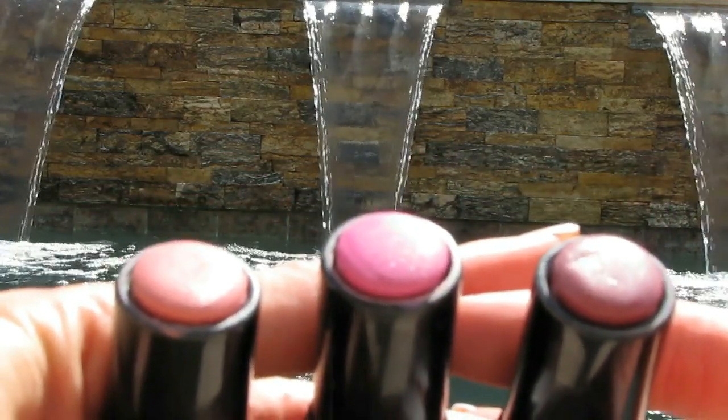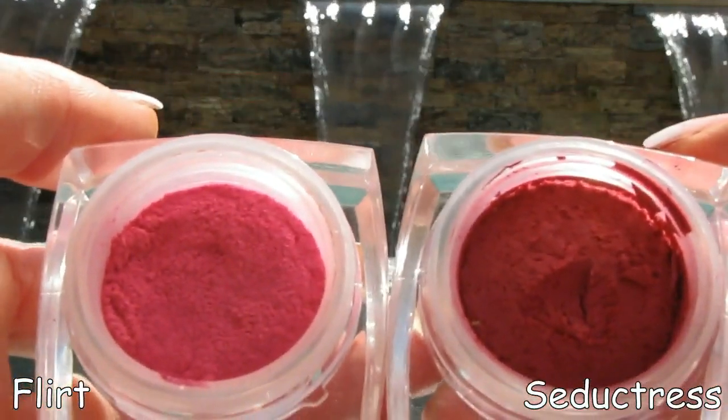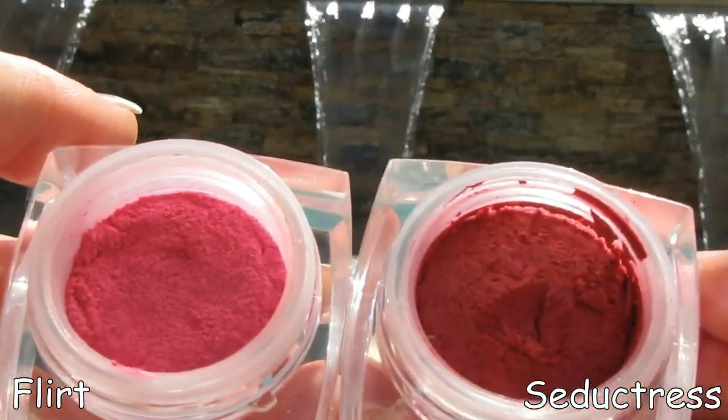My two favorite cream blushes are these huge ELF cream blushes — I will never go through these in my lifetime, but I'm gonna give it a good try. I absolutely love them; they last forever and have great pigmentation. I think they're something like six dollars for this ridiculously huge amount. They look vibrant, they look scary, but they blend out absolutely beautiful. If you're placing an ELF order or you see one of these in a Target or Walmart, I highly recommend you check these out.